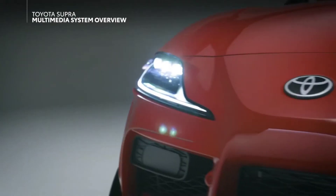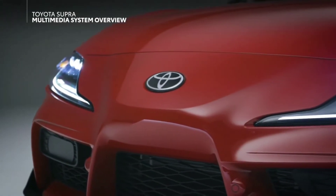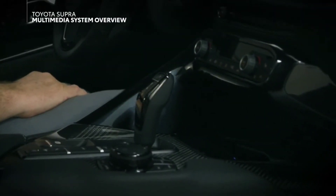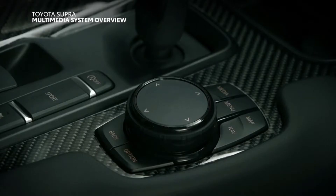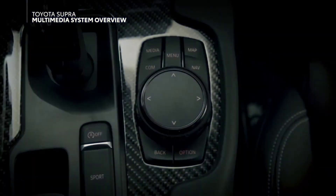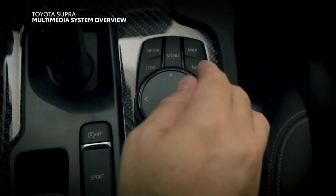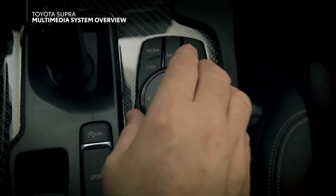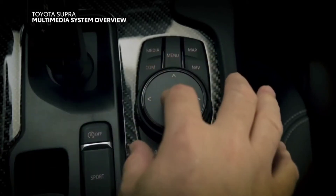Both models are designed to be controlled through the Toyota Supra Command controller, conveniently located on the top of the center tunnel, exactly where your right hand naturally falls. At the center of the controller is a knob that functions somewhat like a joystick, in that it can be pushed left, right, up, and down, as well as rotated, and pressed in like a button.